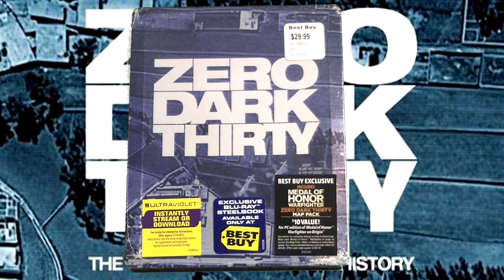Hey guys, what's up, Lugia XC2000 here. Today the new movie Zero Dark Thirty got released on DVD and Blu-ray. I'm so excited — I've never seen this movie before, so this is a complete blind buy by me.